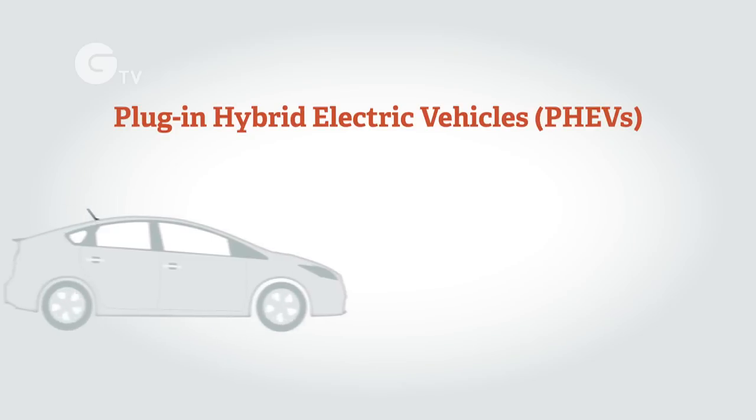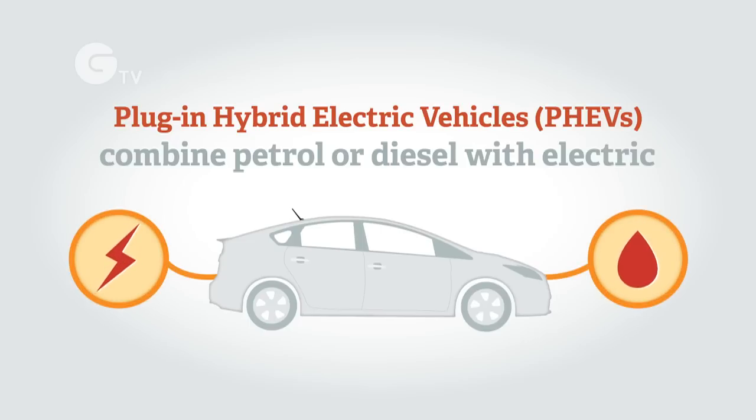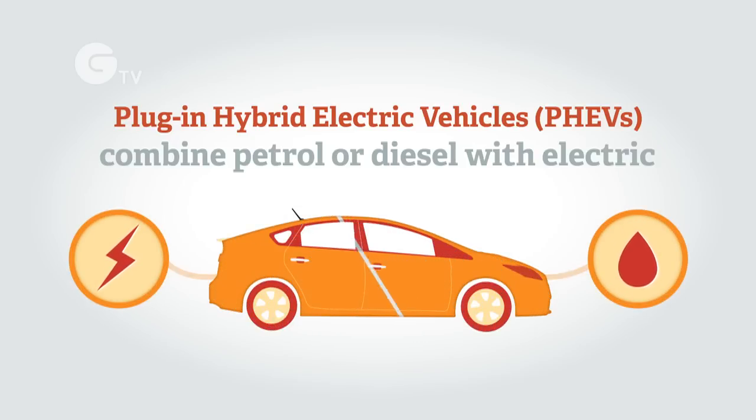Plug-in hybrid electric vehicles or PHEVs combine petrol or diesel engines with a battery and electric motor. They can be plugged into the mains electricity to provide a substantial driving range on electric-only power.